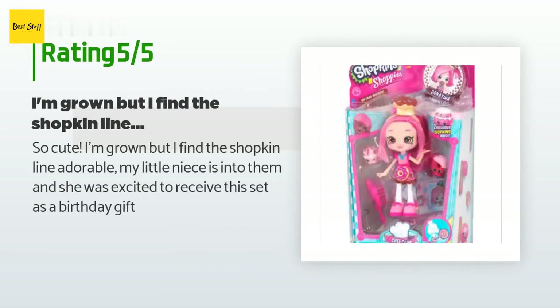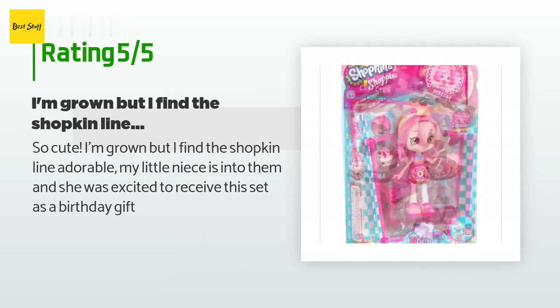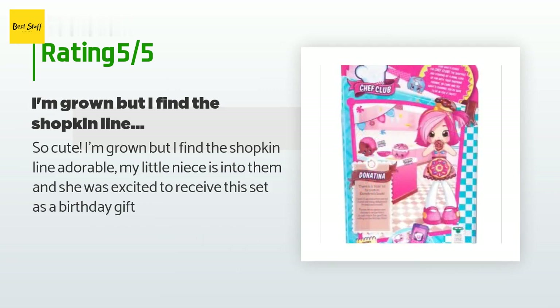A customer said: "So cute — I'm grown but I find the Shopkins line adorable. My little niece is into them and she was excited to receive this set as a birthday gift."